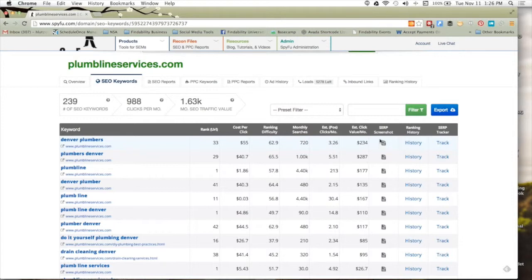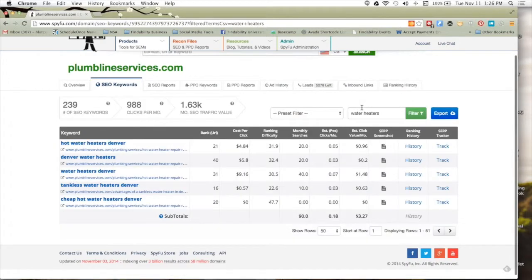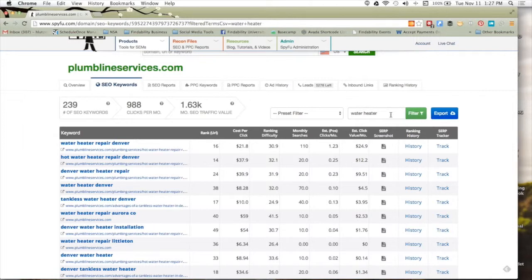I want to point out this filter. Plumber Denver is a good keyword, but Plumb Line is not something I'd create content on as Hurricane Plumbing. Let's say I do water heaters — I'll type 'water heater' in the filter. These are phrase matches, so if I do Water Heater I'm getting any keyword they have with 'water heater' in it. Now I can start seeing Water Heater Repair Denver and a ton of related terms. You can see the pages they're driving that content to — so I can take everything they have for water heater and look at the ones with the most monthly searches.